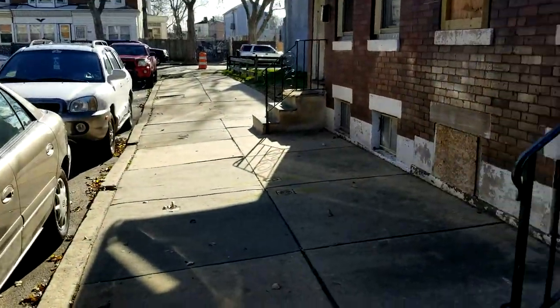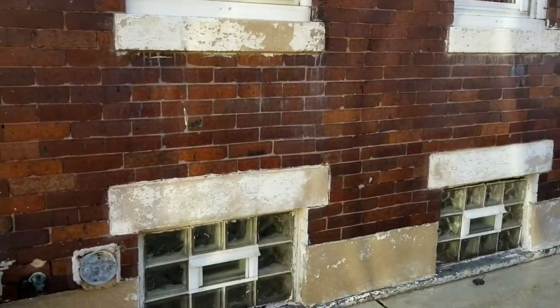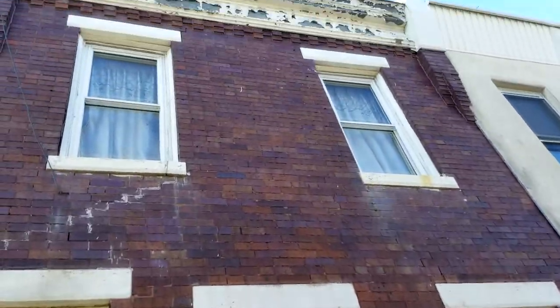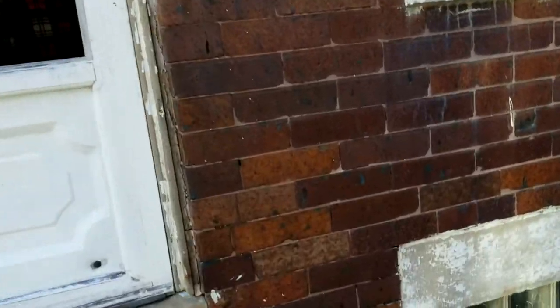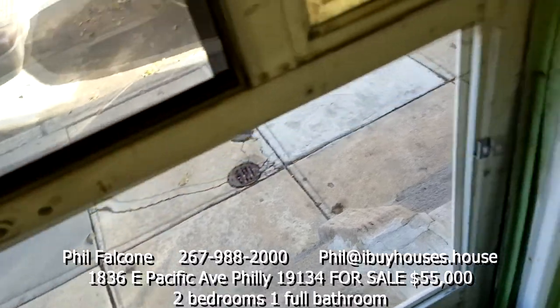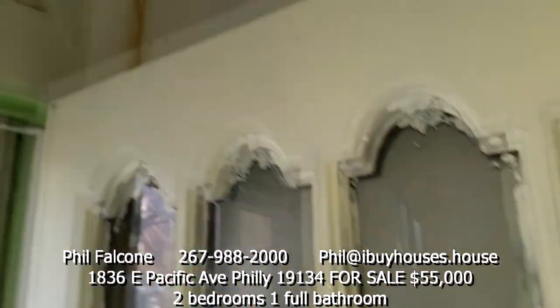Steps out front, sidewalk with some work being done down there. Front door here, a little vestibule.